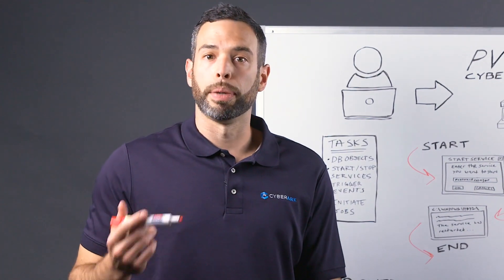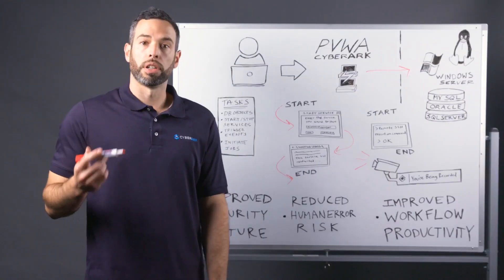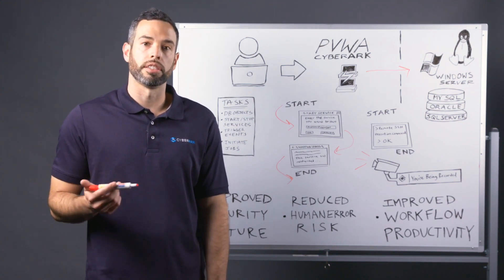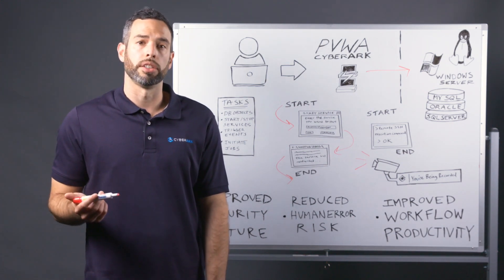Similar tasks and commands can be securely managed and automated in Unix, Linux, or any other SSH-based environments. With Privileged Session Manager's SSH proxy, security teams can create whitelists or blacklists of authorized SSH commands for specific users or groups, with a full audit trail that's automatically generated when these commands are executed.